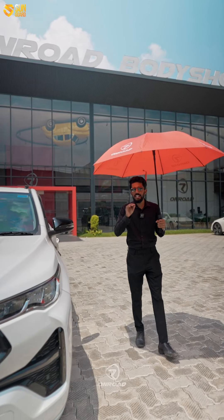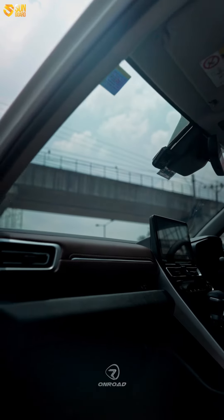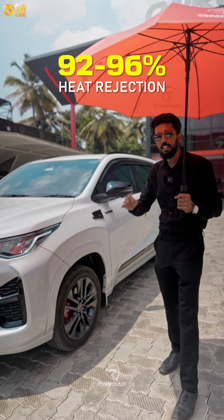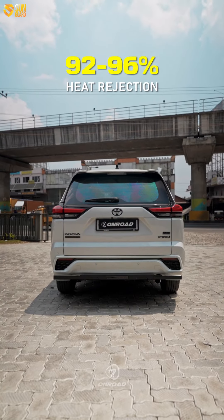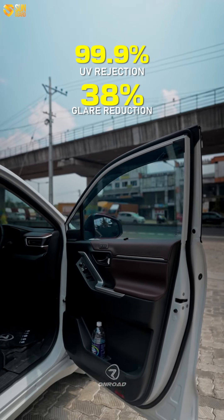We are using the entire glass of Sun Guard, including the sunroof — we are going to apply sun protection for the sunroof. This is the advantage of 92% to 96% heat reduction, 99% UV rejection, and 38% glare reduction.